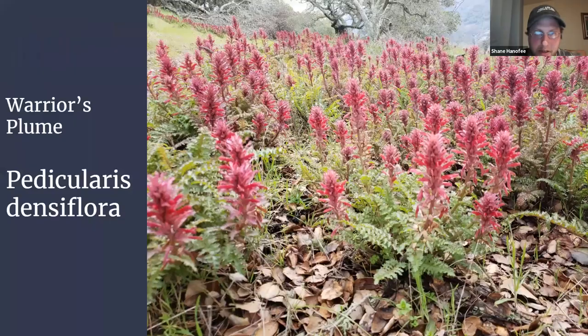Here's warrior's plume — a hemiparasitic plant, meaning it's parasitic in a way: it taps into the roots of shrubs around it, usually something like a manzanita, toyon, or possibly ceanothus, but it does have some green and does produce some chlorophyll, so it doesn't rely entirely on the host. This is Pedicularis densiflora — though I should be forthright, they recently changed the name to Pedicularis orantiacus. The new name isn't in Jepson quite yet, but look for it soon. Pedicularis densiflora has been split into two species: densiflora and orantiacus, which is what's shown here.